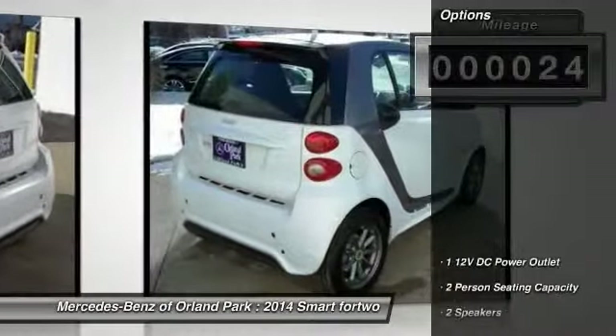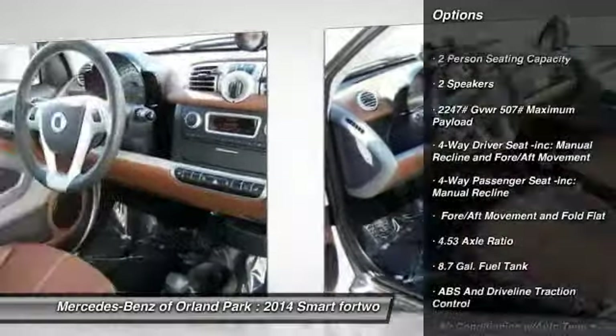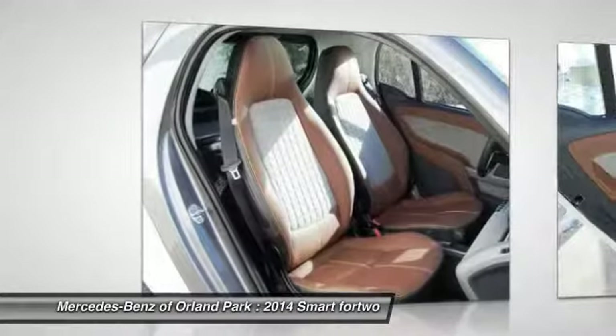Here are some of this vehicle's great options: keyless entry, bucket seats, electronic stability control, power windows, automatic climate control, and an outside temperature gauge.